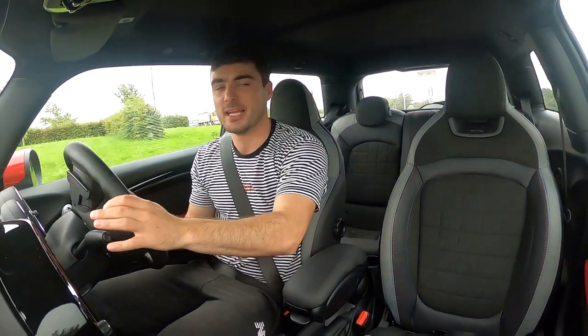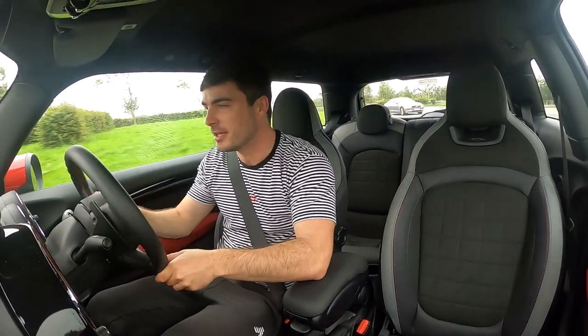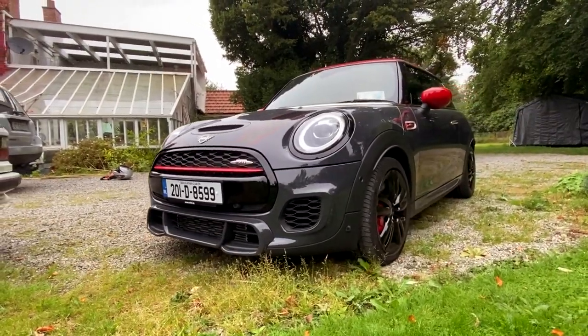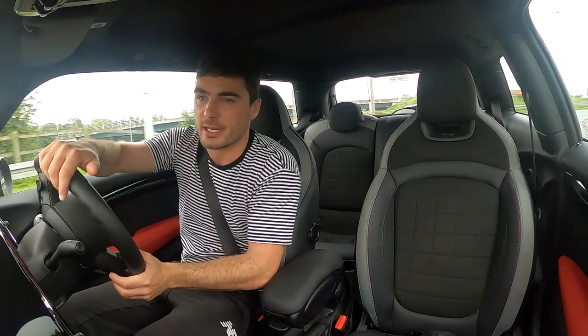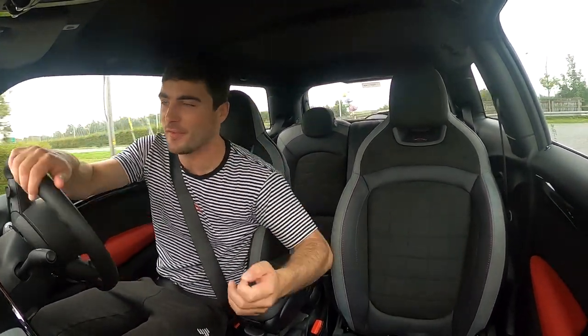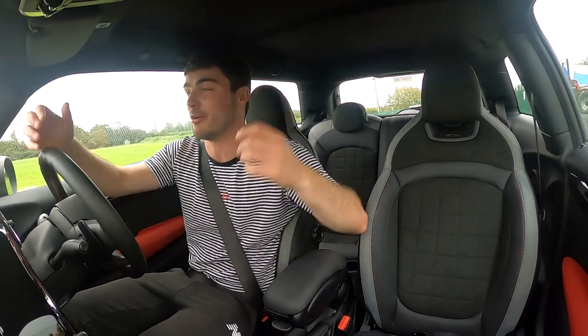Good morning lads and lassies and welcome back to the YouTube. Today I'm on my way to my friend Tim's house, who you've probably seen in a few videos. We're in the Mini John Cooper Works, which I have on a kind of long-term test, so we might do a few videos with this. It's pretty quick but the way it grips the road is just outrageous. Anyway, variety is the spice of life and I decided it would be cool to just do something else.